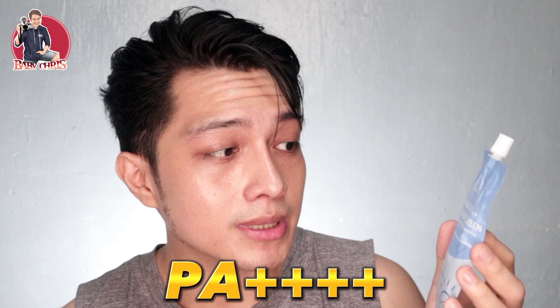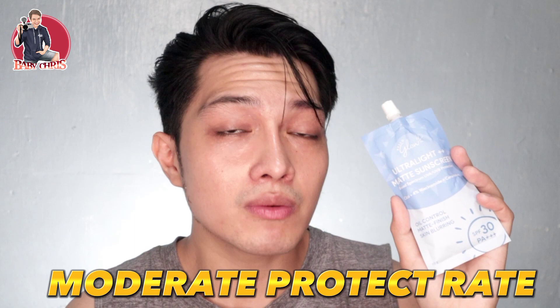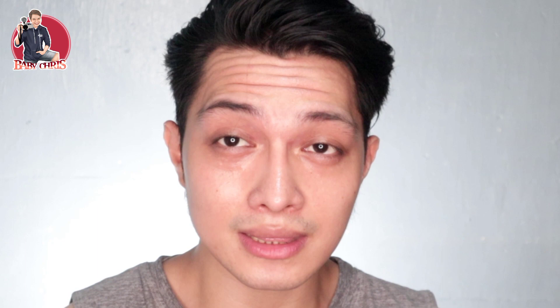So this one has 4 pluses and this one has 2 pluses. What does that mean? The 4-plus one has the highest protection rate when it comes to UVA and UVB, while the 2-plus one offers moderate protection. But it doesn't mean that having 2 pluses means the protection is low — it can still protect you, just not as vigorously or as intense as the 4-plus one. Both products are suitable for all skin types. Anyway, let's talk about how to use them — as part of a skincare routine.